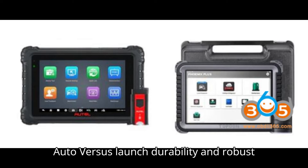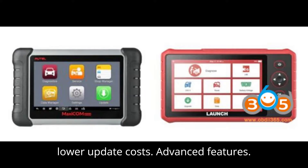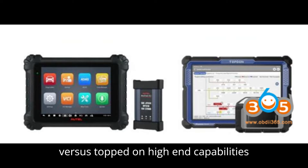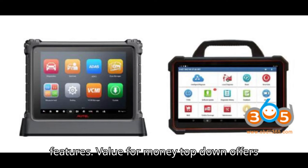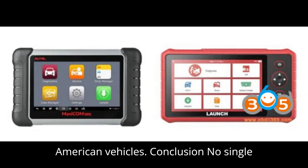Comparative Summary. Auto vs. Launch: For durability and robust design, Auto stands out. For value for money, Launch offers better value with lower update costs. For advanced features, both are competitive, with Launch offering more programming functionality. Auto vs. Topdon: For high-end capabilities, Auto is a strong contender with advanced features. For value for money, Topdon offers budget-friendly updates and excellent customer service. For specific vehicle coverage, Topdon excels with European vehicles, while Auto is better for American vehicles.